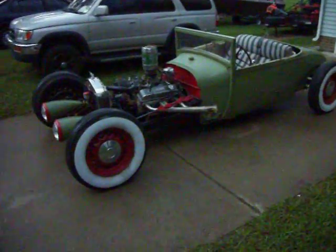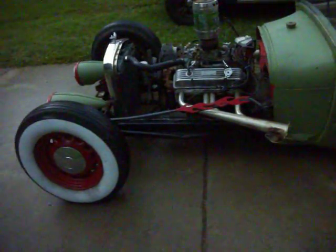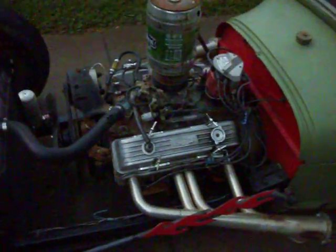1929 Model A Roadster. It started out life as a coupe — someone has cut it to make a Roadster. It is on a tubular frame. Small block Chevrolet engine, Powerglide transmission.